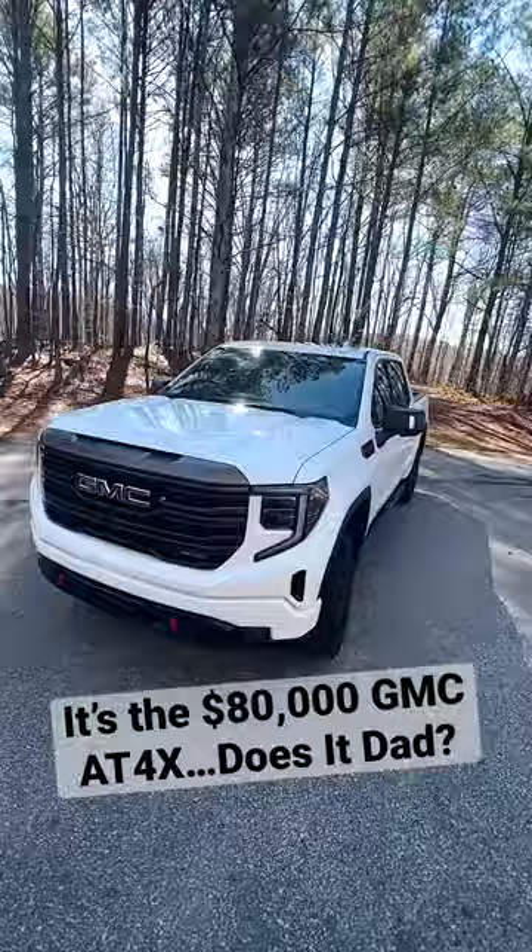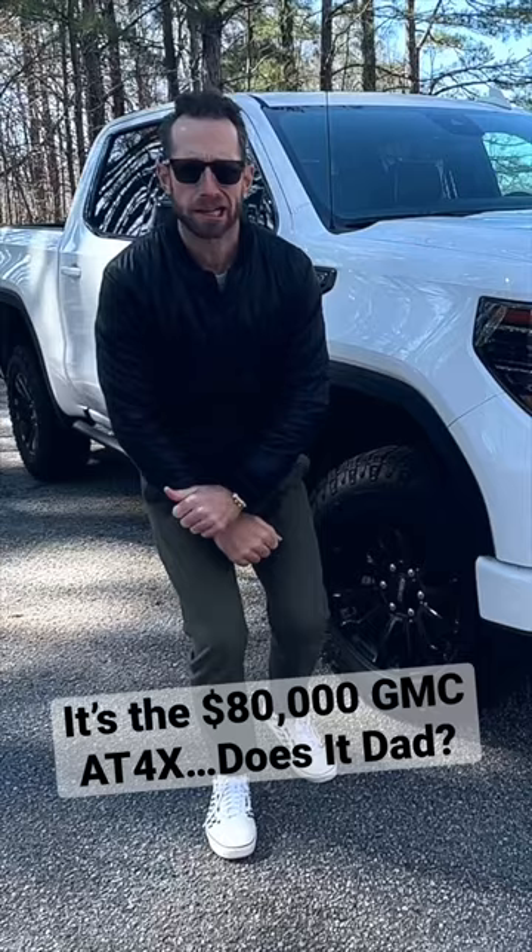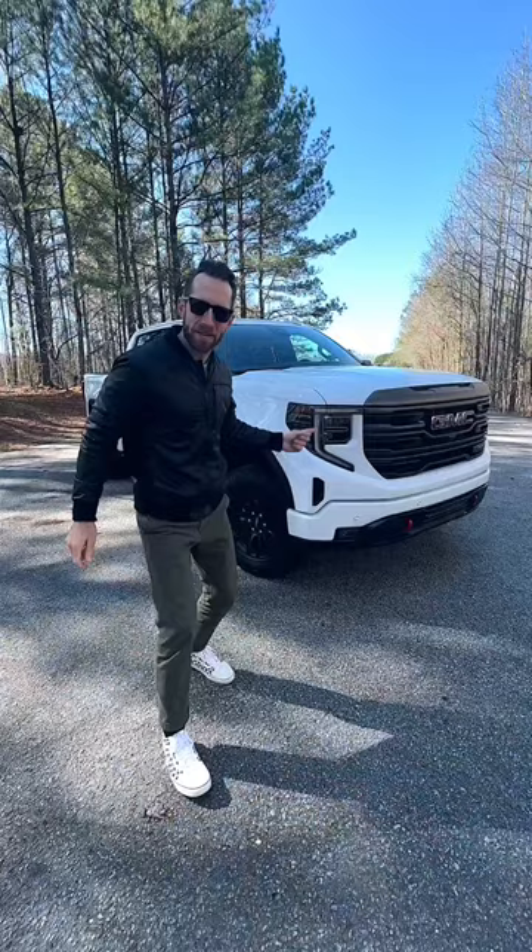Yes, this is the 2023 GMC Sierra 1500 AT4X. Big engine, big space, big tech. This is one big truck.